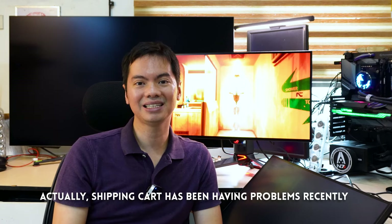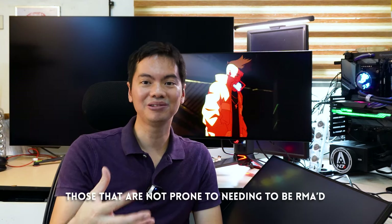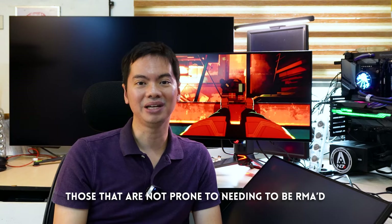So hands down, my experience from buying with Amazon was great. You don't even need to go through shipping cart anymore or those shipping aggregator services which collect your items in the States and send it over here. Actually, yung shipping cart nga sa States nagka-problema — sobrang backlog nung orders nila recently. So all the more reason to celebrate na Amazon ships directly to the Philippines. With that said, even I personally would only recommend them for certain items — yung medyo sigurado ka that you won't need to claim on RMA anytime soon.